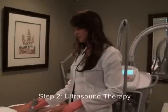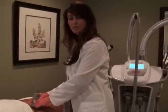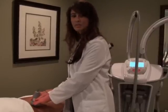Our next step is ultrasound therapy. This step is done so we can boost the heat in the protein layers, increasing the collagen production.